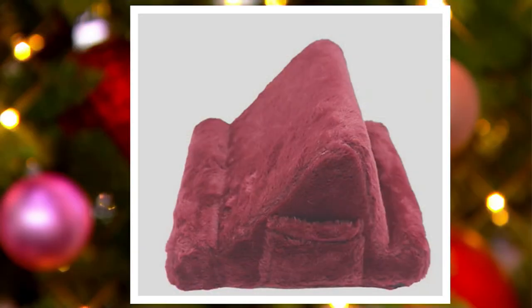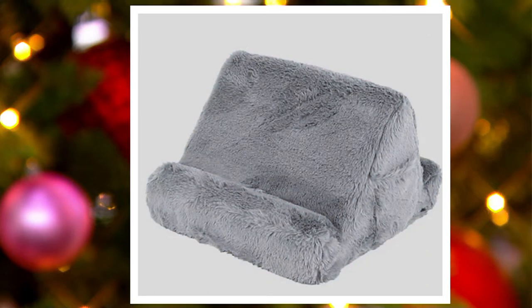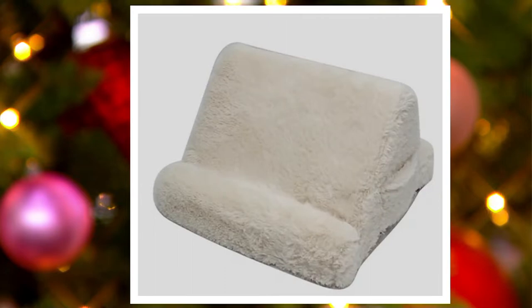There's our leopard. We have dusty blue, ivory, gray, and burgundy. There's the burgundy right there. We also have the dusty blue, gray, and ivory. The leopard is the only print.